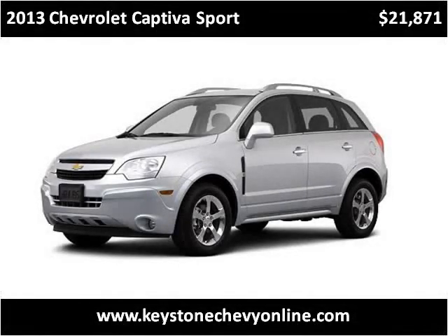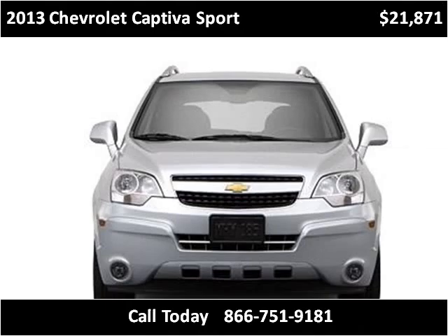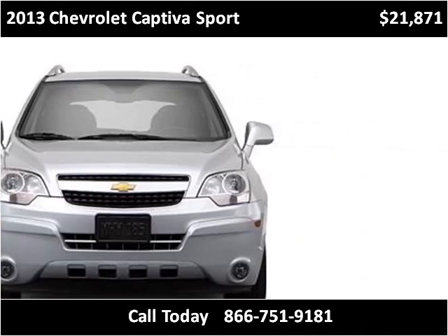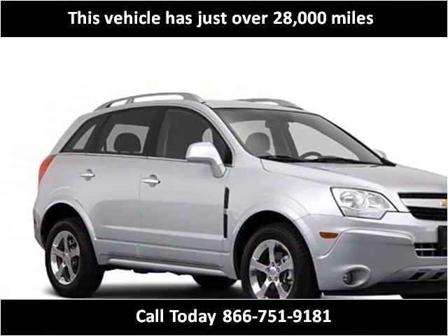This 2013 Chevrolet Captiva Sport is available from Keystone Chevrolet. This vehicle has just over 28,000 miles.